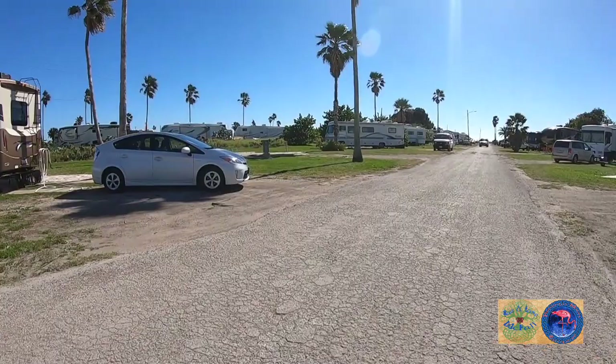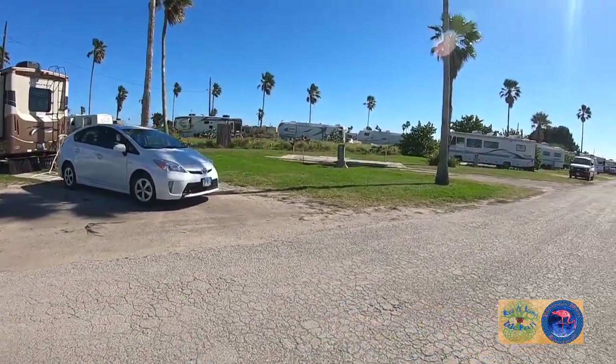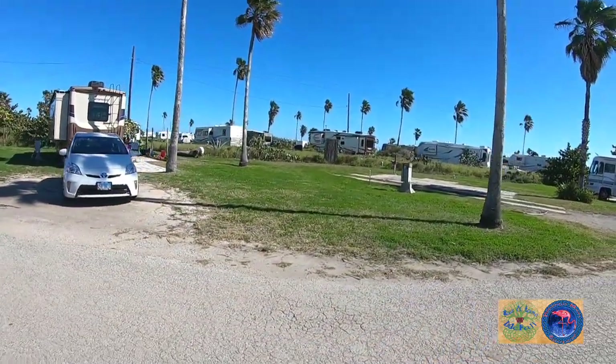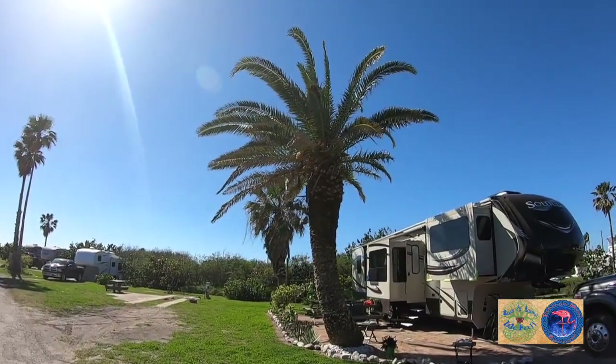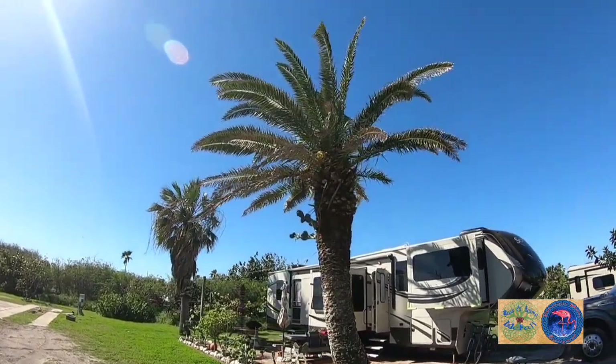So just to the left is us, and just to the right is the blue. That's our RV, the Big Horn, with the pirate flag flying. Cactus — that's kind of crazy — yeah, the side of the palm tree. I told you the wind was strong yesterday.